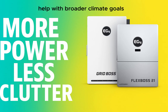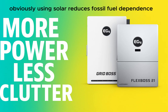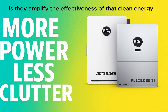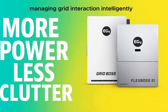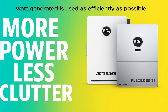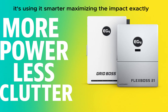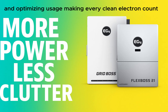The environmental benefits are significant. Using solar reduces fossil fuel dependence, but systems like the FlexBoss and GridBoss amplify the effectiveness of that clean energy by optimizing how you store and use it, maximizing what you consume yourself, and managing grid interaction intelligently. They make sure every clean watt generated is used as efficiently as possible — maximizing your carbon footprint reduction by minimizing waste and making every clean electron count.